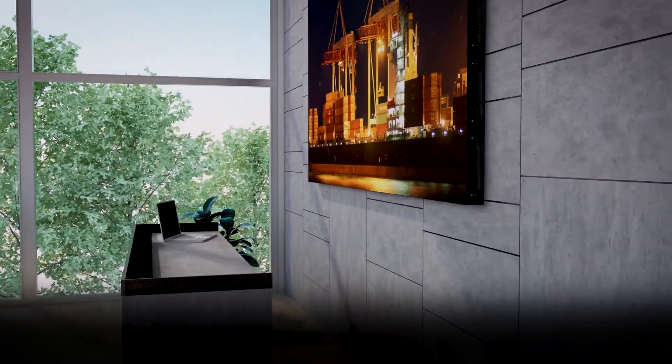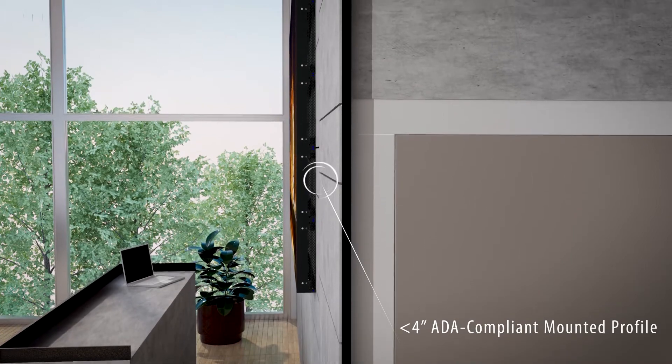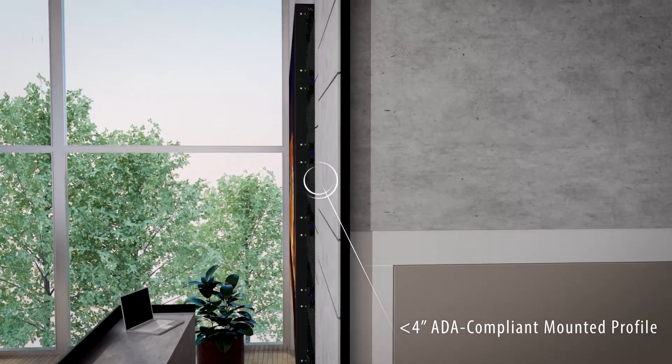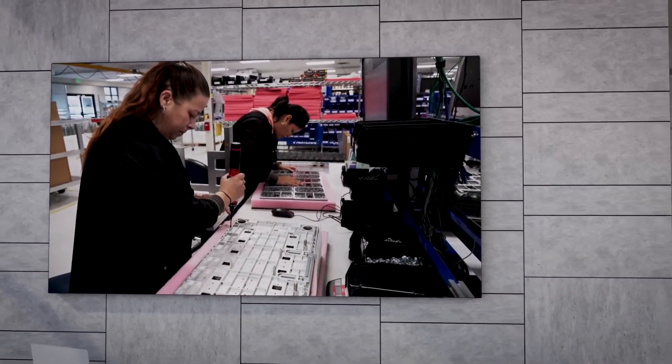Planar DirectLite Ultra Series is designed for indoor, wall-mounted applications. The video wall's mounted footprint is less than 4 inches, making it compliant with the requirements of the Americans with Disabilities Act.